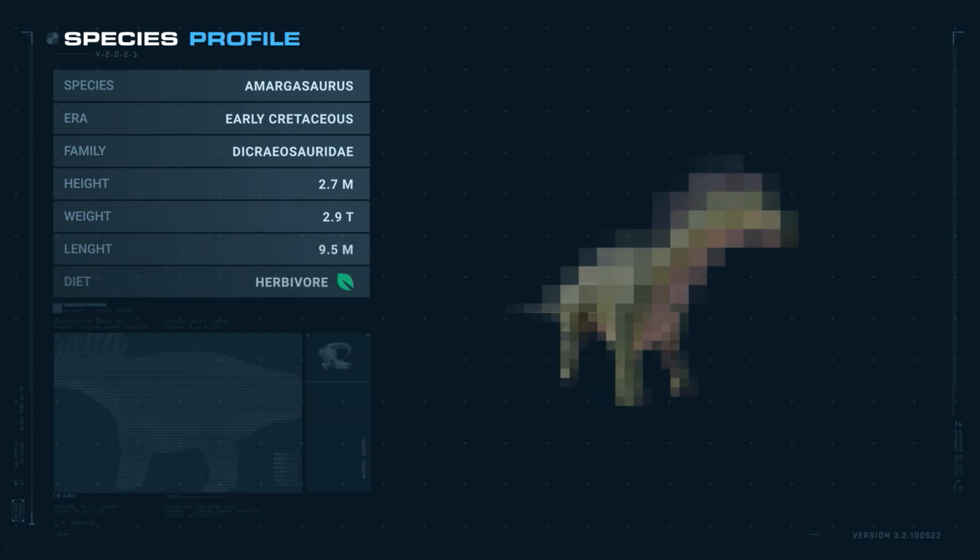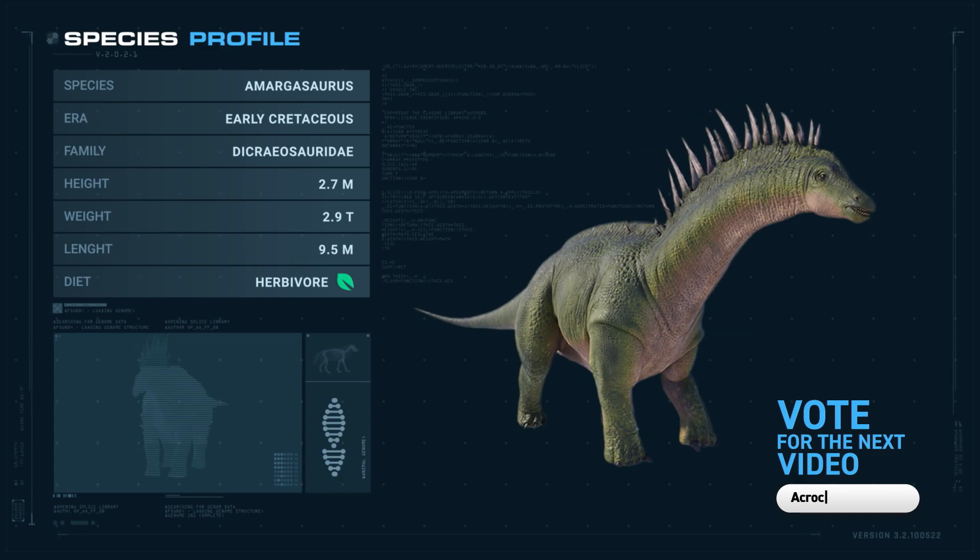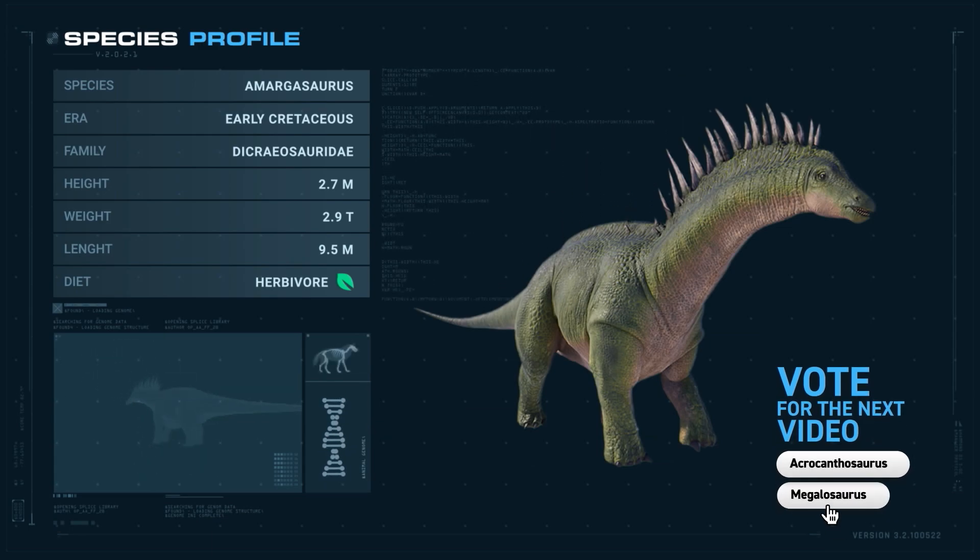It's around 10 meters long, almost 3 meters tall, weighs 2.9 tons, and belongs to the Dicraeosauridae family.